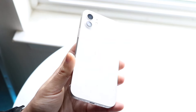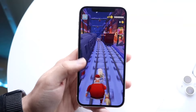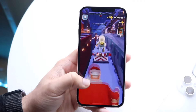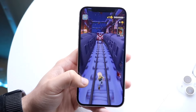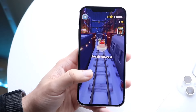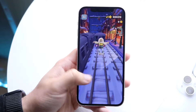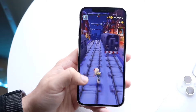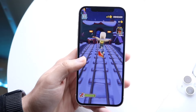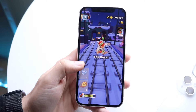Starting off with the outside of these phones, both devices have very different design languages. With the iPhone 12, this phone came out back in 2020, and on the front you're getting a 6.1-inch Super Retina XDR OLED display. In my personal opinion, it's a very good panel — it looks great. You're getting the notch up top along with Face ID.